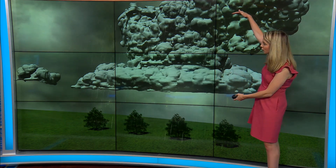So you see these towering cumulonimbus clouds. You see the rain, the dark sky. How do we get thunder and lightning?